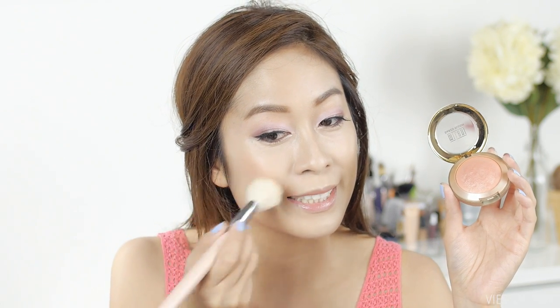Next we're going in with a blush. I'm using Milani's Baked Blush in the shade Luminoso — a peachy colored glowy blush that looks really pretty on the skin. It's glowing! Here's a tip: if you ever go overboard with your blush, you can take a damp beauty blender and just blend out the color to tone it down.